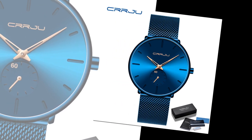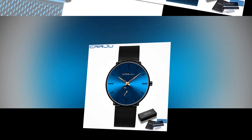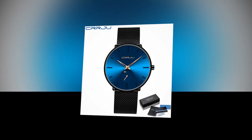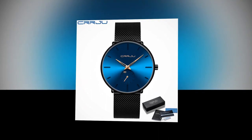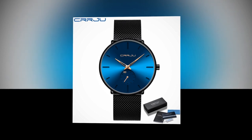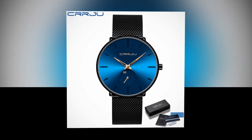Waterproof Durability. Engineered for versatility, this watch boasts a 3-bar water resistance rating, allowing you to confidently embrace any adventure without compromising style. From everyday wear to outdoor excursions, the CRRJU Luxury Quartz Watch is your perfect companion.